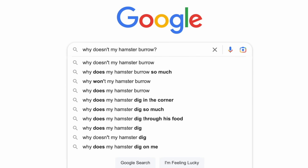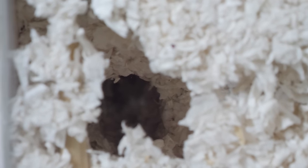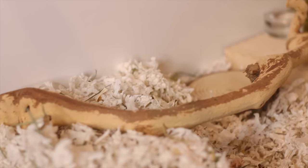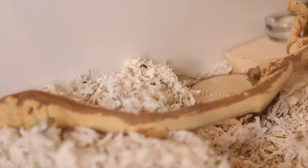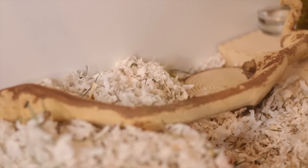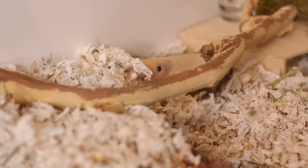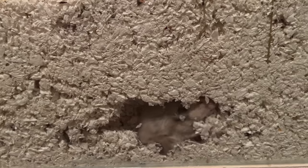Why doesn't my hamster burrow? There could be many factors as to why your hamster just isn't burrowing. The first thing is that you may not be providing enough bedding. A lot of the time, if you're giving three to six inches of bedding, it's really not deep enough for your hamster to properly burrow. A lot of the time hamsters won't start burrowing until they have at least ten inches of bedding, sometimes even more.